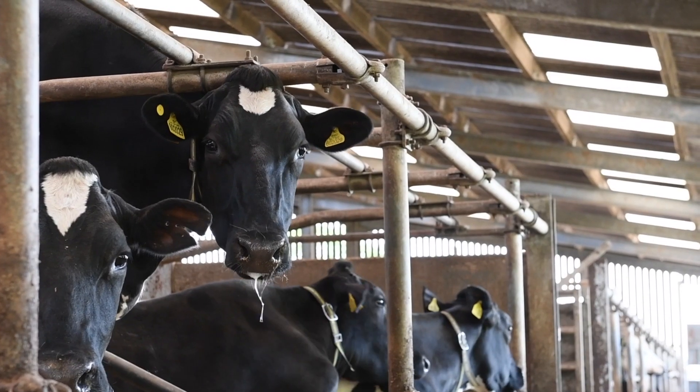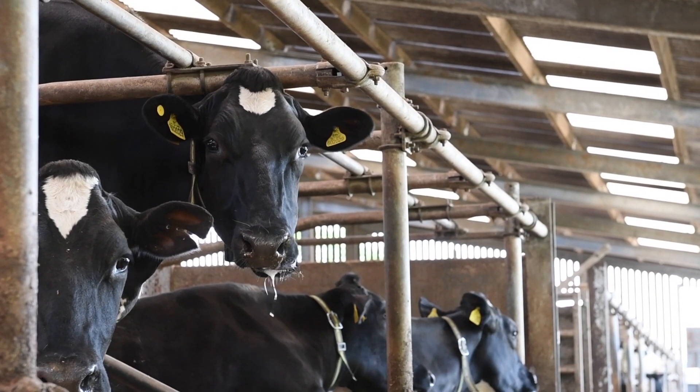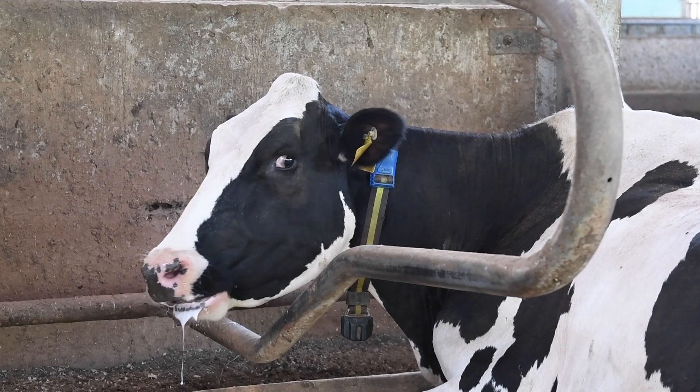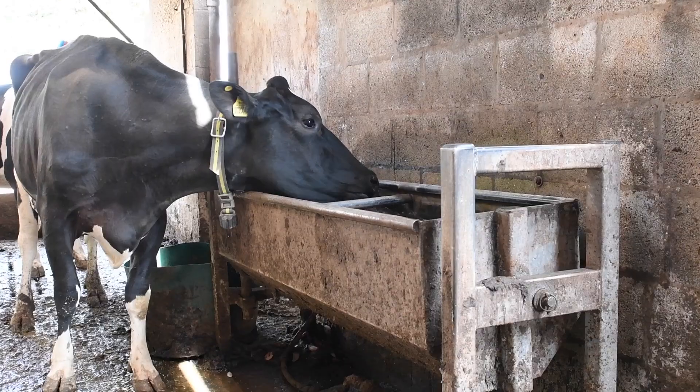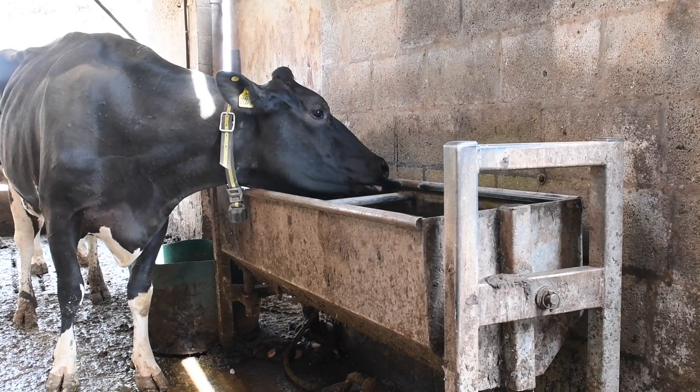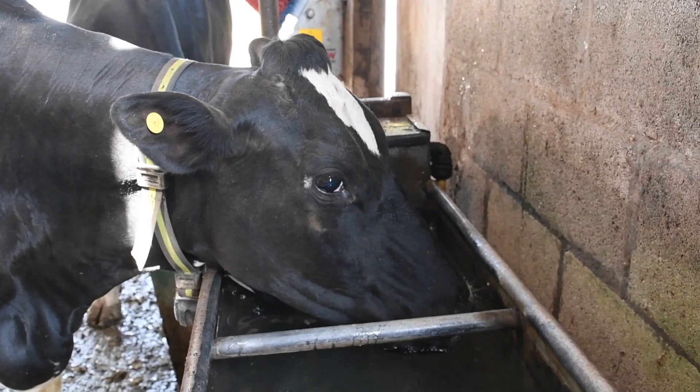Another symptom of heat stress is cows drooling, which poses a further risk as cows will lose valuable saliva which helps to buffer the rumen and keep the pH level up. Heat stressed cows will also increase water consumption and we'll often see more cows gathered around water drinkers.